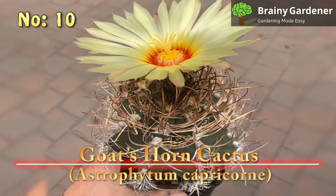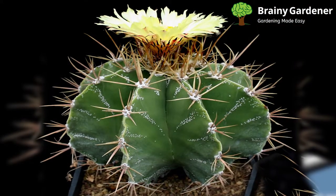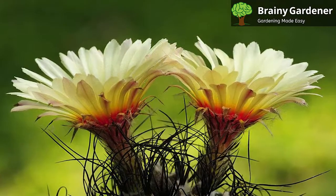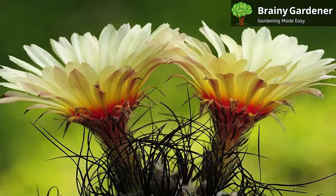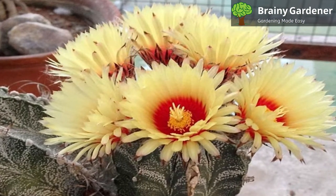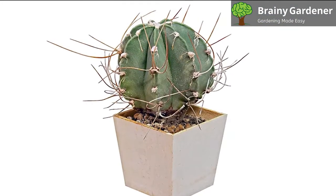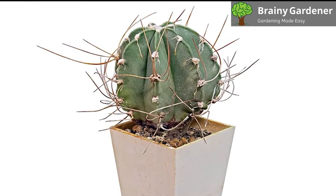Number 10: Goat's Horn Cactus, Astrophytum capricorne. The Astrophytum capricorne, commonly known as goat's horn cactus, is a small cactus that originates from northern Mexico. It's called goat's horn because its spines are so elongated that they resemble the horns of a goat. The plant can reach up to 12 inches tall and 6 inches wide. The stem is green and cylindrical, with 8 to 10 flat ribs. It has sharp spines that are up to 1 inch long. The flowers bloom in spring and summer, and they're white or yellow with brown spots. Goat's horn cactus is easy to care for and requires little maintenance. It prefers bright, full sun for a few hours every day, but can tolerate some shade. Water it moderately and allow the soil to dry out between watering.